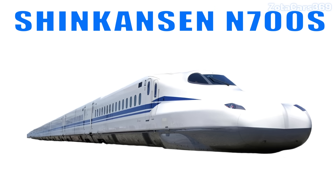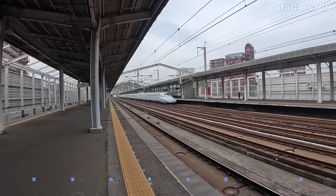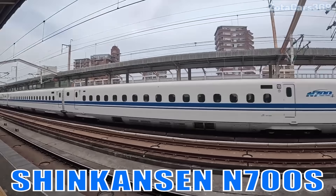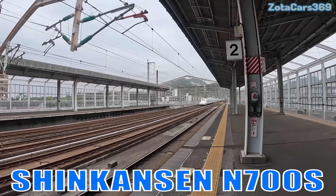Shinkansen N700S. This is Japan's supreme bullet train, famous for its fast acceleration, advanced safety systems, and extremely quiet operation.